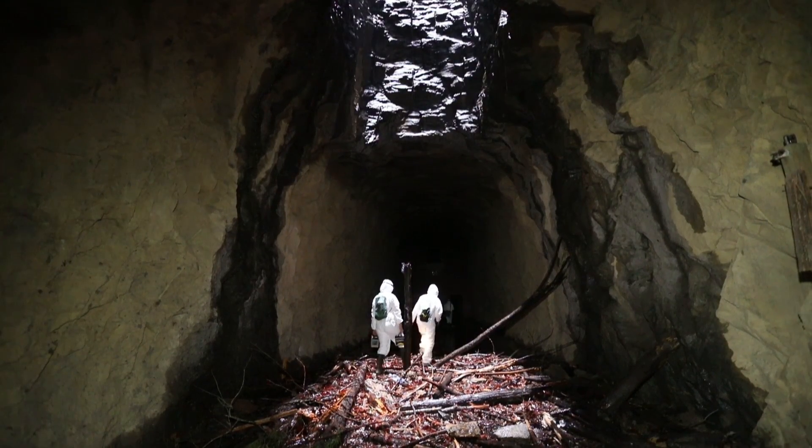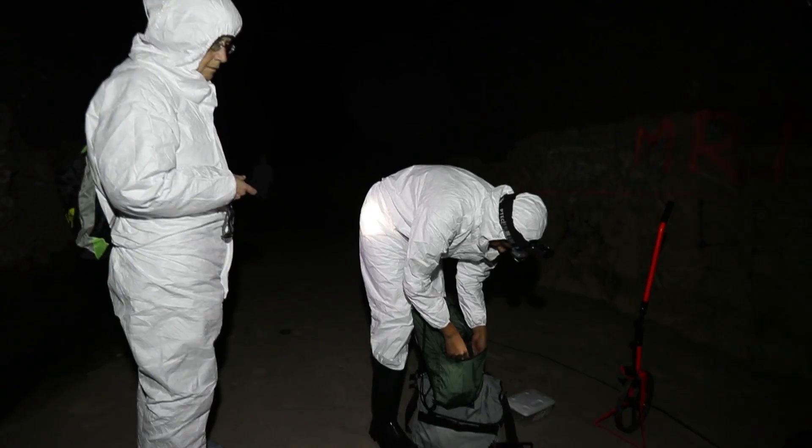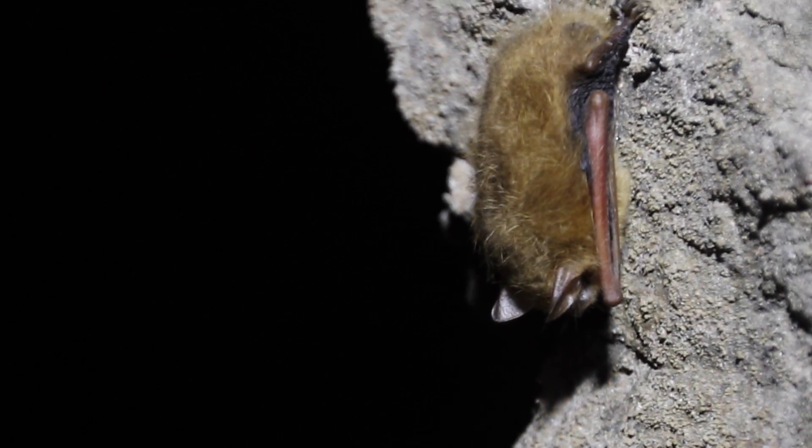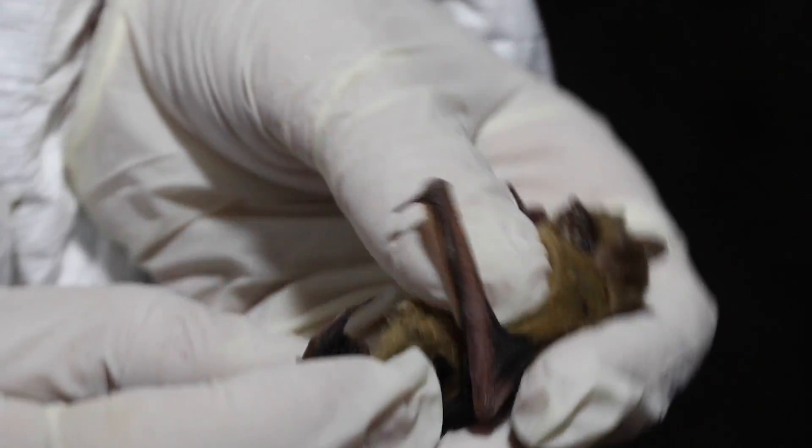Pallavi and Susan want to find out what's happening to these bats. Three years ago, they found 321 bats in this tunnel. And today, only 34. And many of those have the fungus.